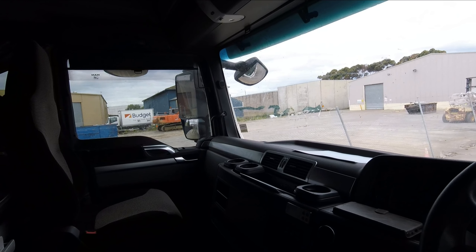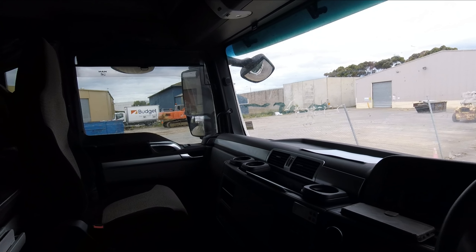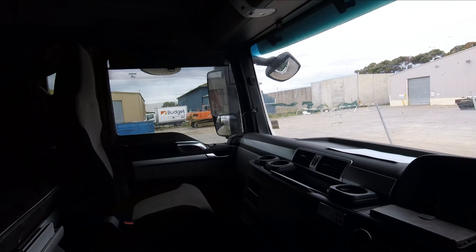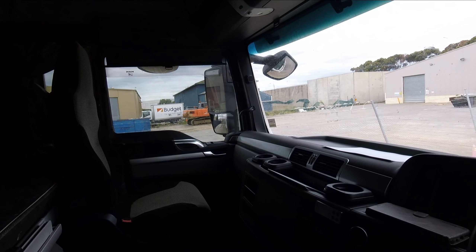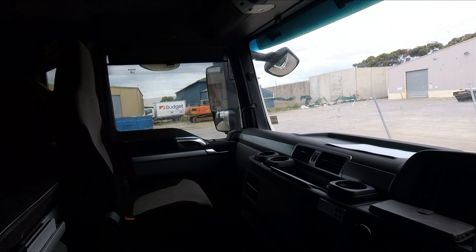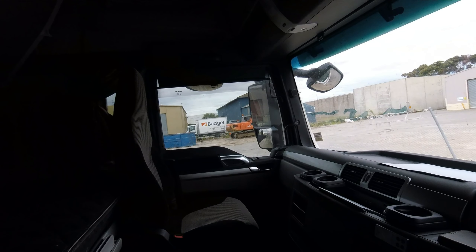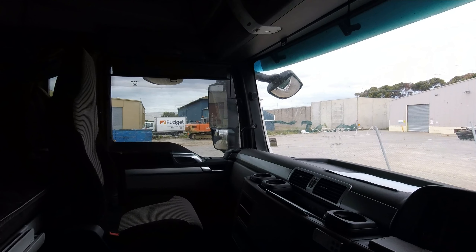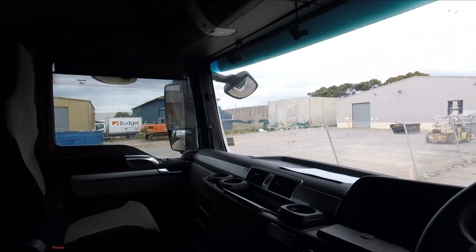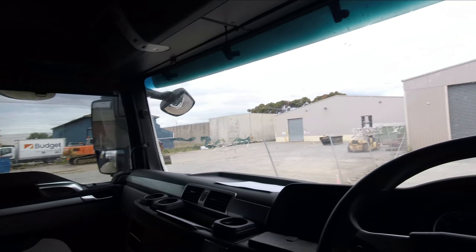Would I drive it over a huge distance like to Melbourne or Queensland? Yes I would. I'd probably stay in it for a week and it'd be quite comfortable. Most jobs now you're only away a week at a time. You could quite adequately stay in it for a month if needed. If you didn't have the bunk up the back you'd probably have more cupboard space for clothing. All right guys, I'm going to hit the road very soon, talk to you again soon.